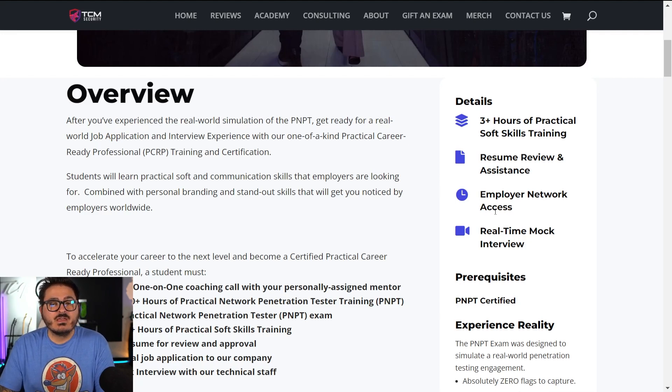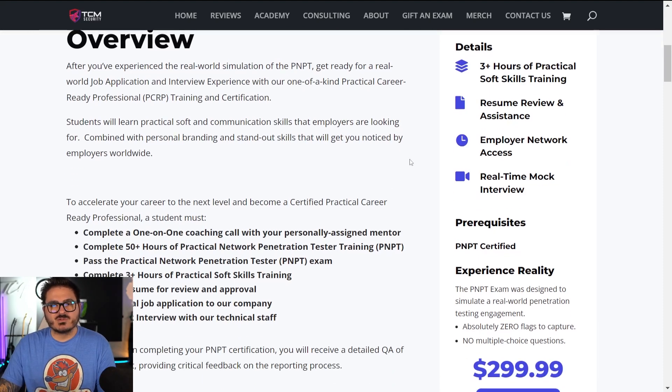That's great, but a lot of times we get into the interview and have issues with soft skills — how to write a resume, how to find a job, where to find an employer, how to network with people. That's what the goal of the PCRP is.